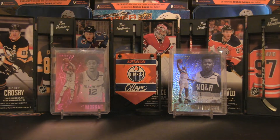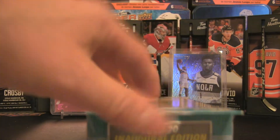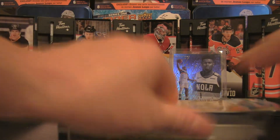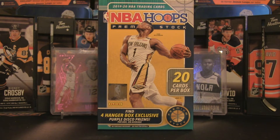We are opening up a pack — this one is going to be a little bit more than one pack. It's a hanger box of 2019-20 NBA Hoops Premium Stock, 20 cards per box, so technically that does qualify as a pack. There are hanger box exclusive purple disco prism parallels, so we could very well open up a Ja Morant or a Zion Williamson in this hanger box, which would be pretty solid. Those rookie cards have definitely skyrocketed — most likely Ja Morant.